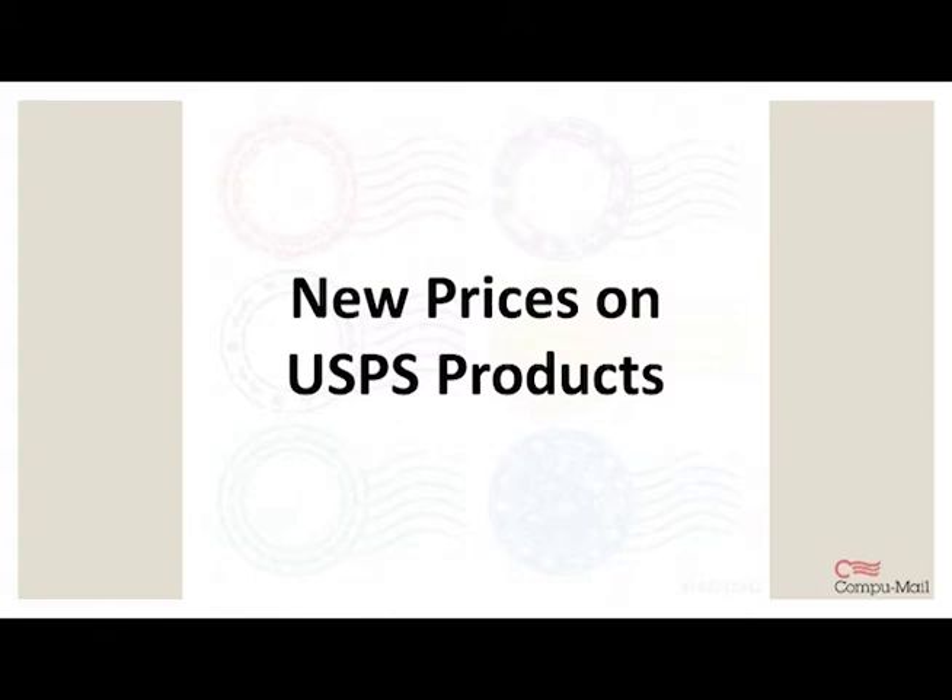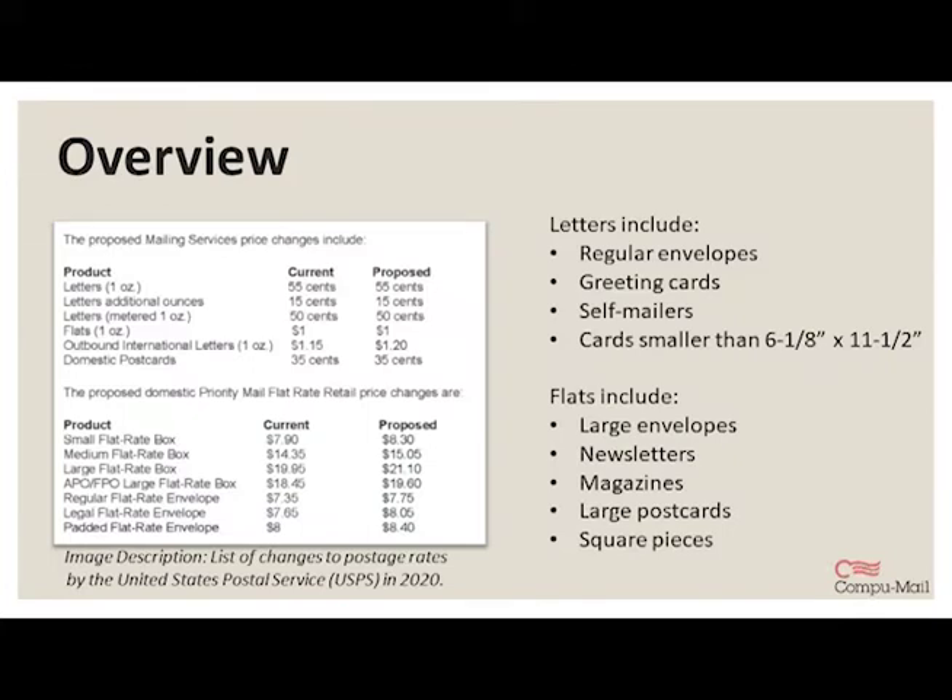First up, we have the new prices to review. For those who might not be completely familiar with USPS lingo, a letter is anything that's rectangular, at least 5 inches long, 3.5 inches high, and 0.007 inches thick, and no more than 11.5 inches long, 6.125 inches high, or 0.25 inches thick. This could be a regular envelope, a greeting card or holiday card in a 5-by-7 inch envelope, a self-mailer that prints flat and is folded and sealed, or cards up to 6.125 by 11.5 inches.